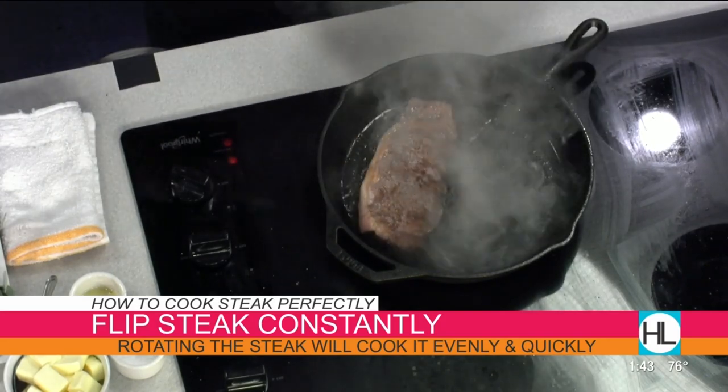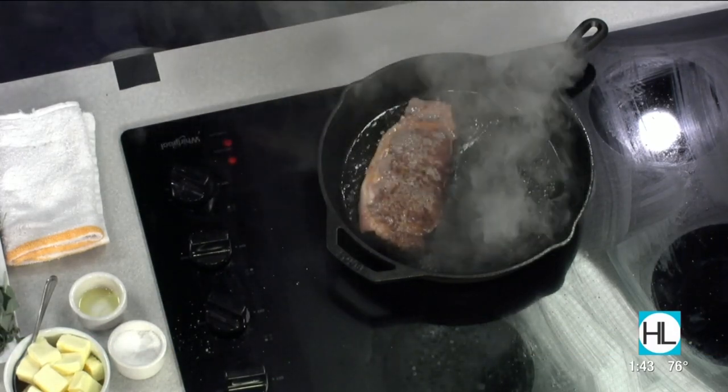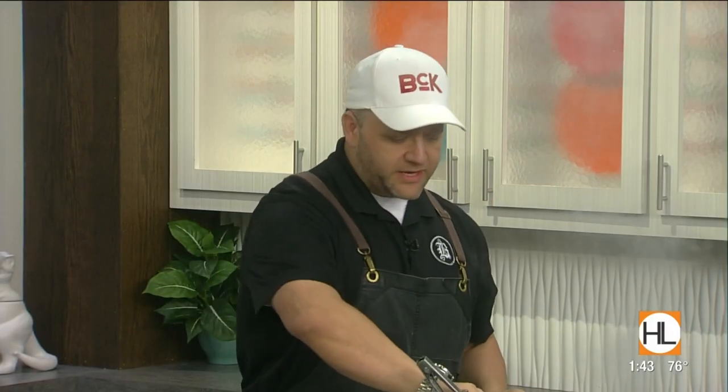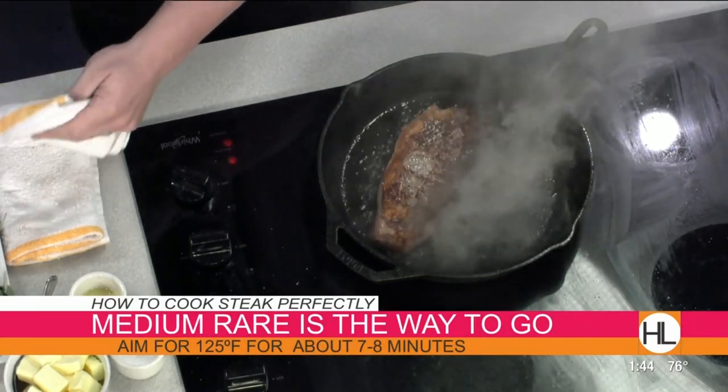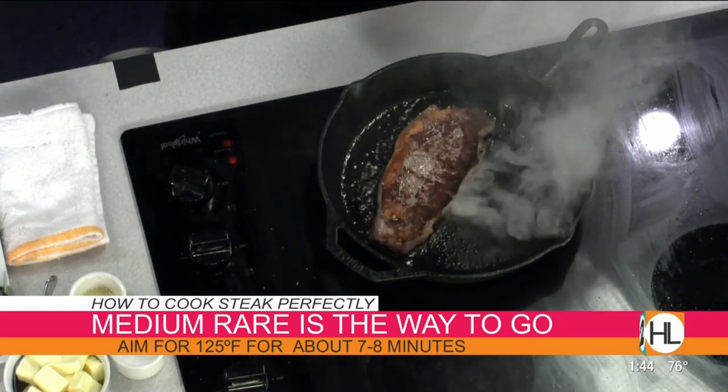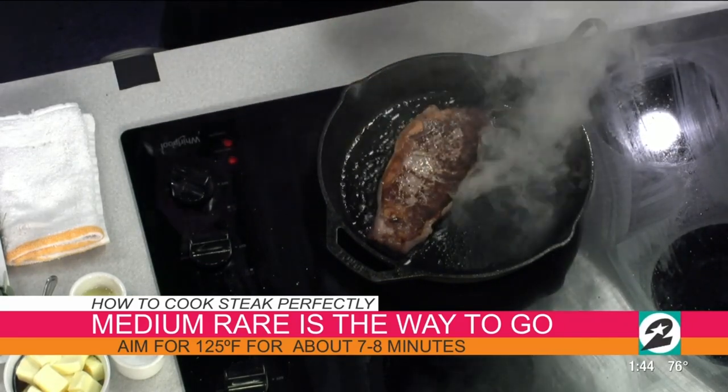I use tongs and not a spatula because I want to feel the meat and gauge the temperature. We're taught to use our hand as a guide for doneness — press this meaty section of your palm: open hand is rare, thumb to index finger is medium rare, middle finger is medium, ring finger is medium well, and pinky is well done. With tongs, I can pretty much tell the doneness without touching the steak directly.